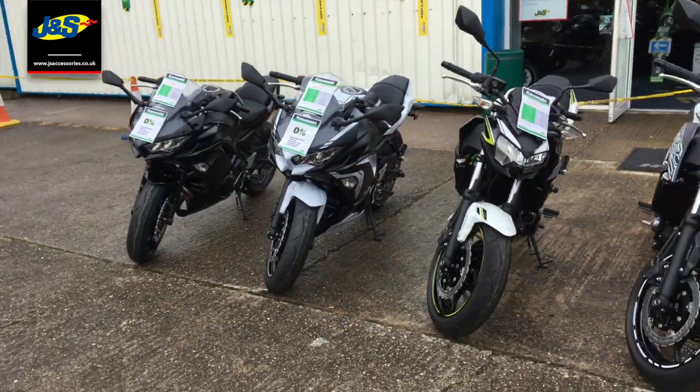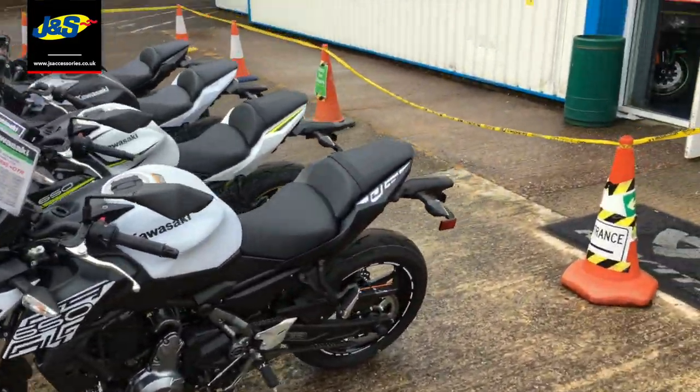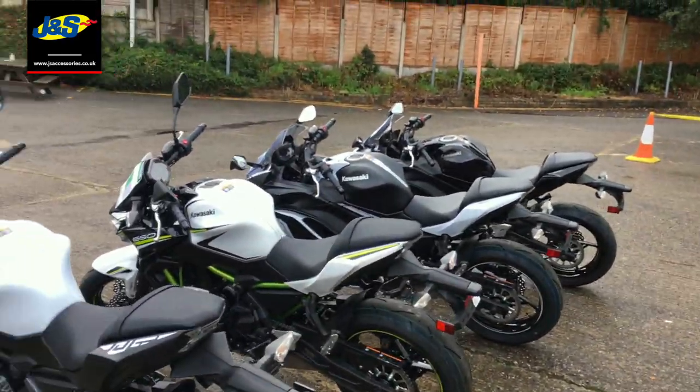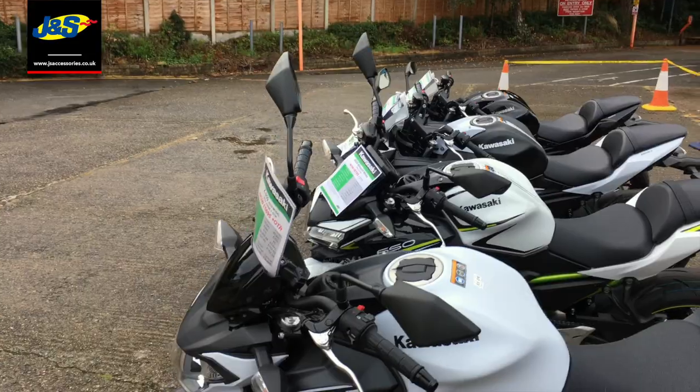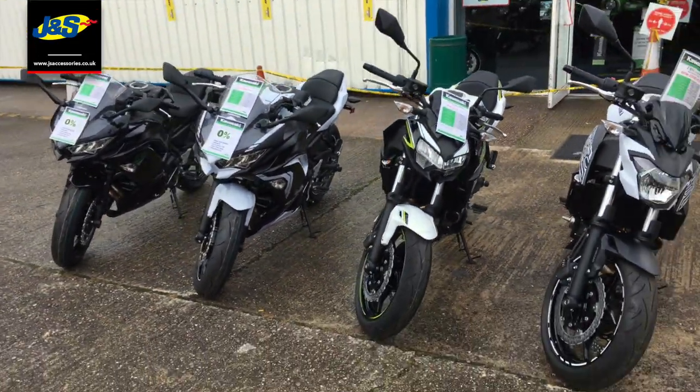These are fantastic bikes in their own right — great commuters, really good fun, and great first big bikes as well. Anything you need give us a shout. These are limited numbers in Oakmere and at Doncaster. Speak to you soon.